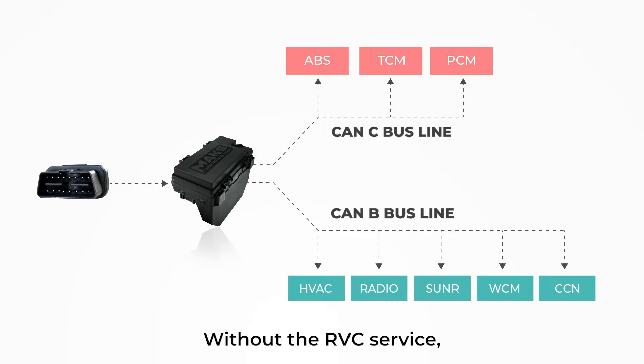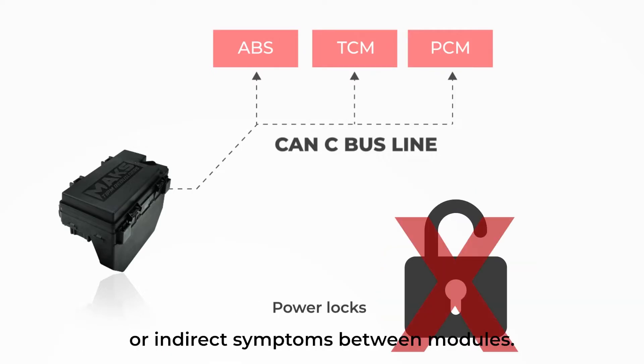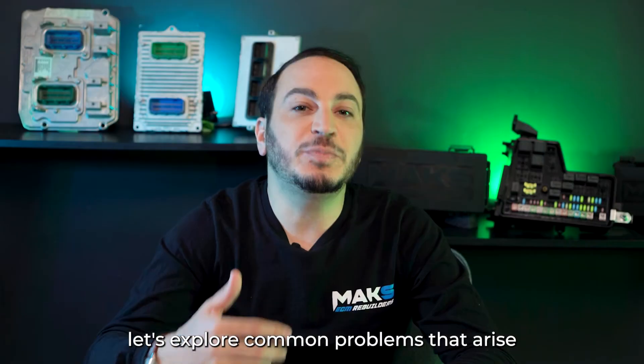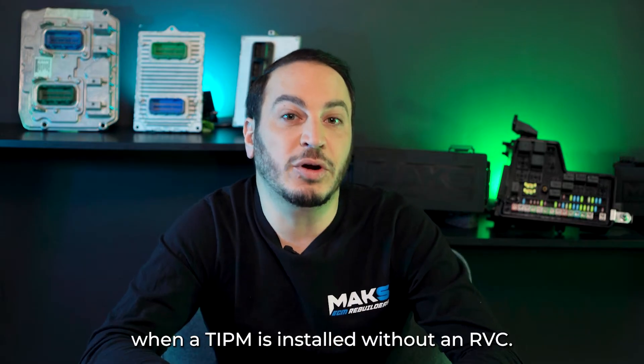Without the RVC service, your vehicle may experience direct function issues or indirect symptoms between modules. Let's explore common problems that arise when a TIPM is installed without an RVC.